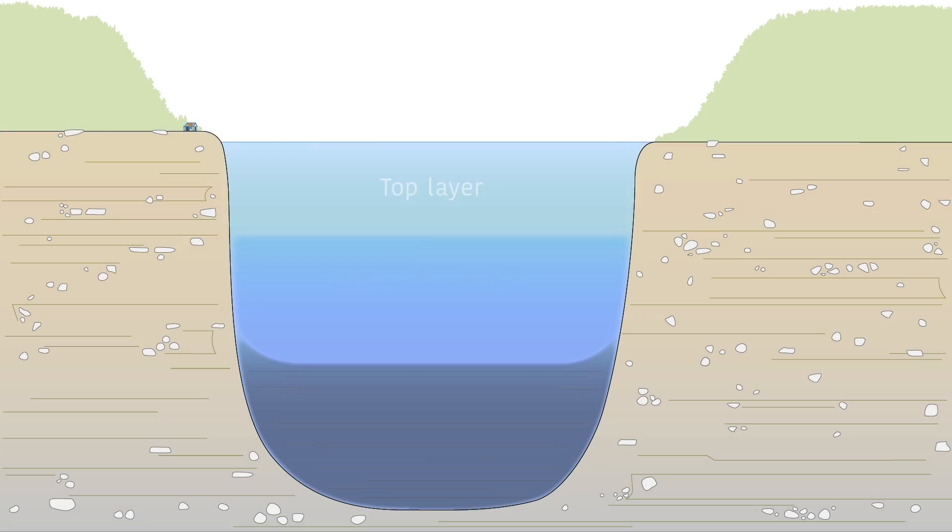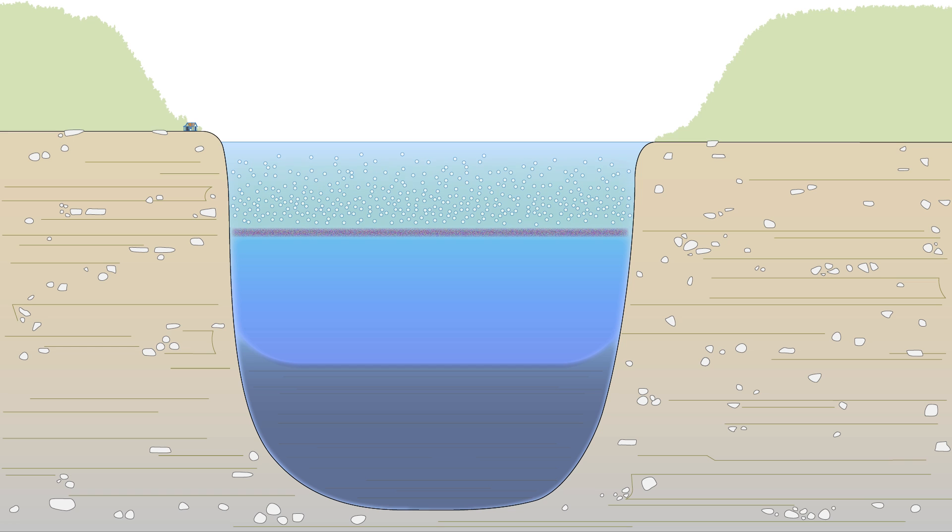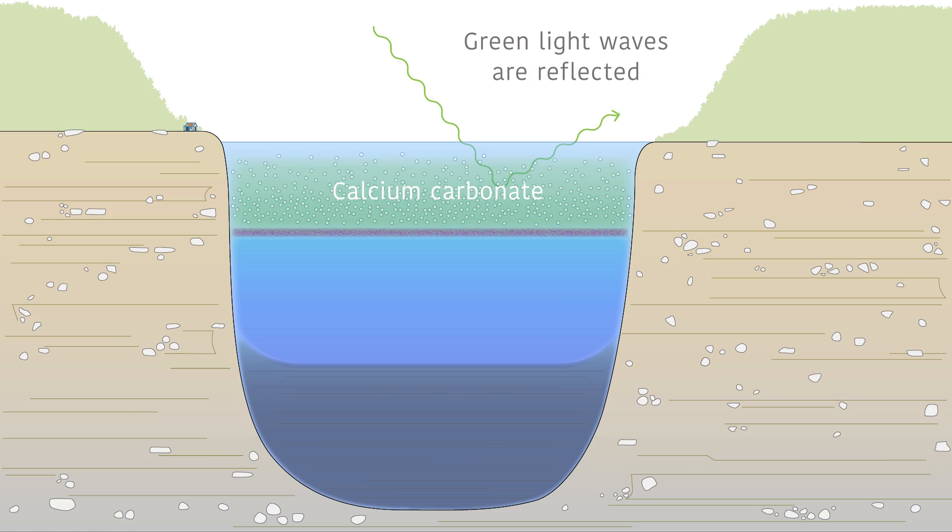There is one more interesting bit of science happening in Green Lakes. The top layer has oxygen, but the bottom layer does not, and so it can't support plant life. There is a sheet of bacteria in the middle that is actually alive. The bacteria uses a photosynthetic process, and as a result, discharges tiny particles of calcium carbonate. Researchers brought up a water sample, opened it up, and the water was purple — and it smelled like rotten eggs. It's a sulfur bacteria.